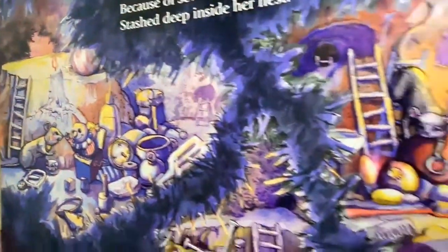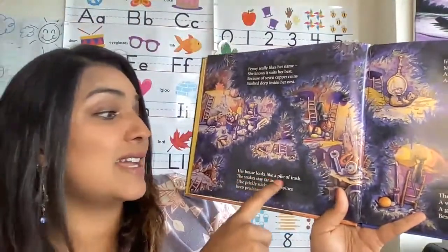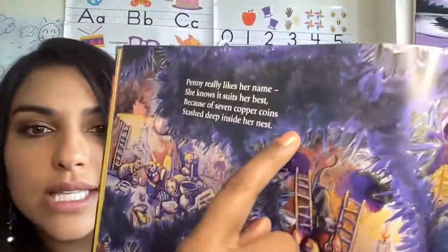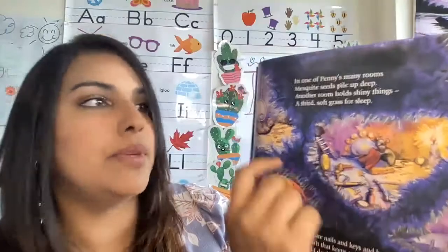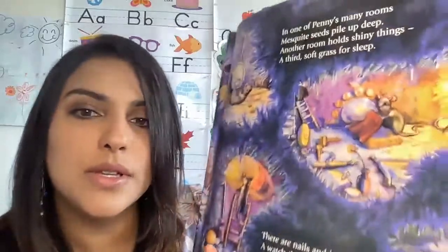So let's take a good look at this nest. And there goes Penny. Look at all the different things in this nest, my friends. There's a lot of junk in there. Her house looks like a pile of trash. The snakes stay far away. The prickly, sticky cactus spines keep predators at bay. So these are all like cactus spines. In one of Penny's many rooms, mesquite seeds pile up deep. Another room holds shiny things, a third soft grass for sleep. Let's take a good look on this page — there she goes making up her room.